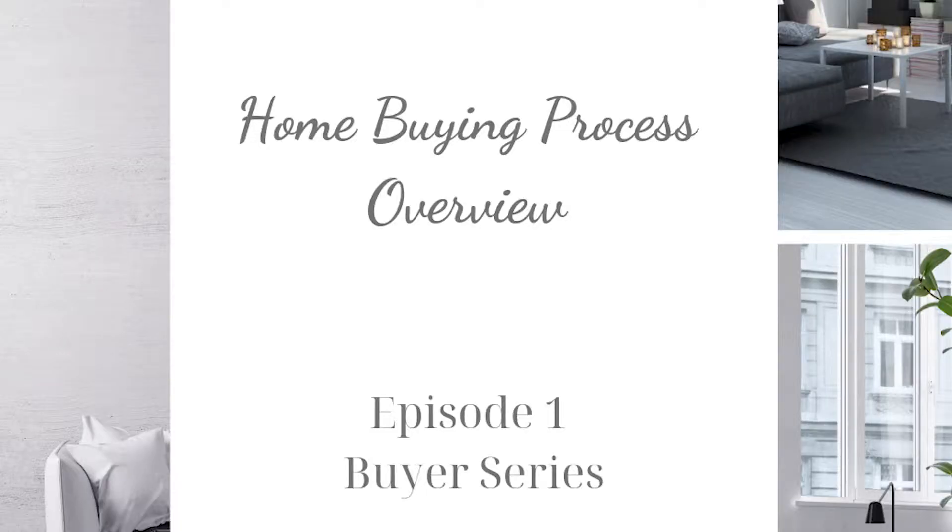Hey there, I'm Heather Taylor, Realtor with Coldwell Banker Wallace and Wallace Realtors, and I'm Deb Applegate with Gateway Mortgage Group, and this is Real Estate Real Advice. On this episode, we're going to talk about the home buying process.